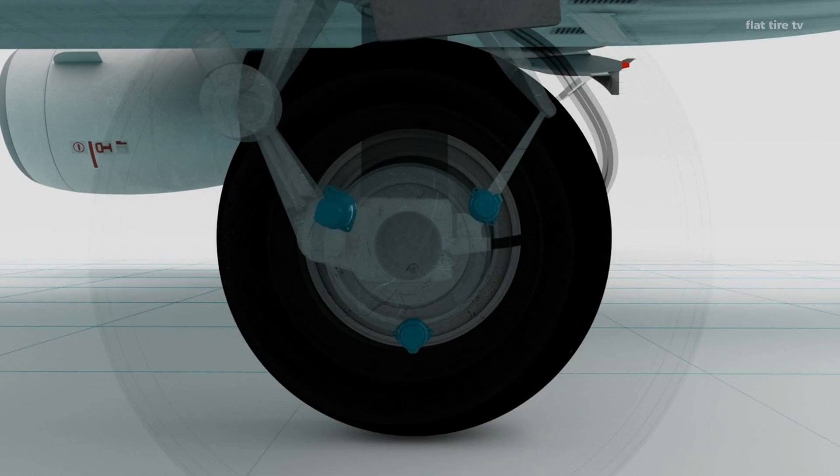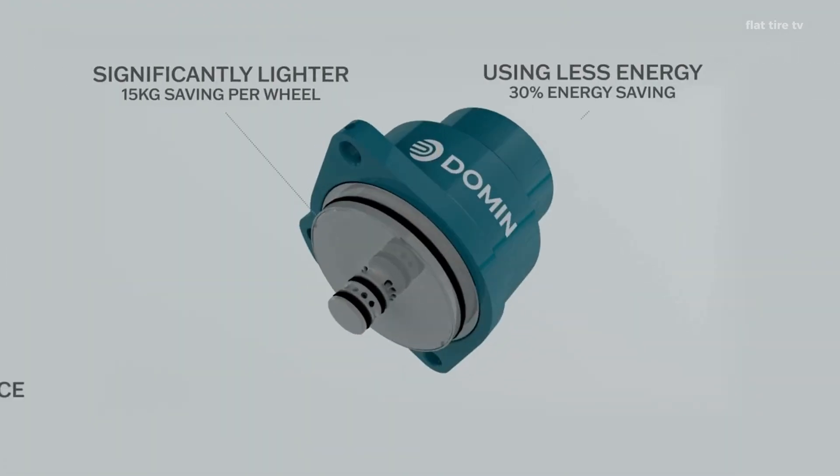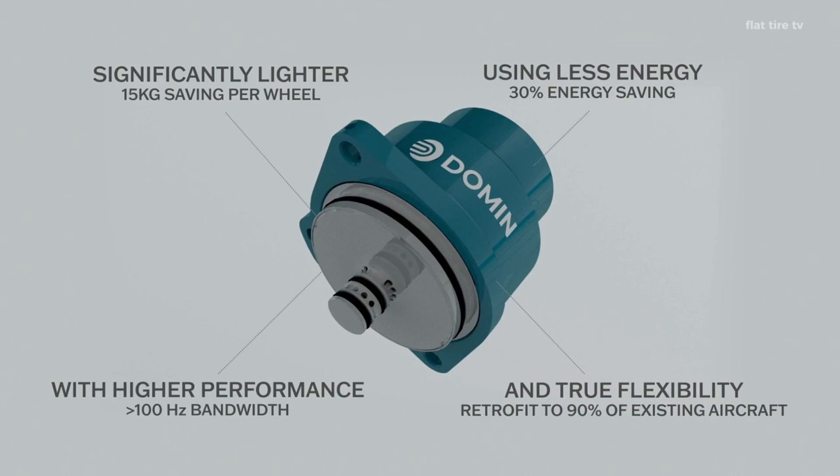Instead of having a spring, shock absorber, height control system, and stabilizer, Dahmen integrates everything into a single unit. That means fewer parts, less weight, less complexity, and more possibilities.